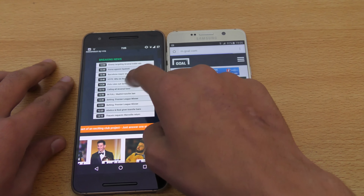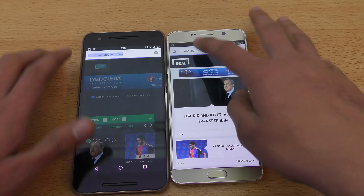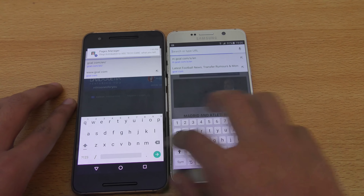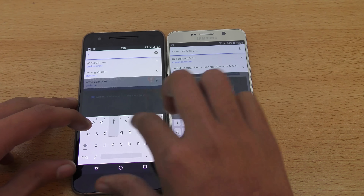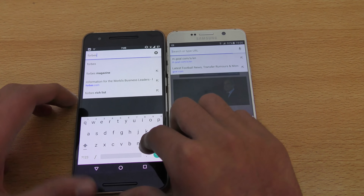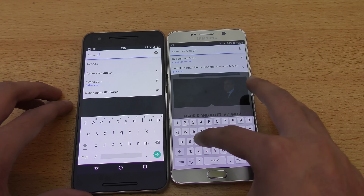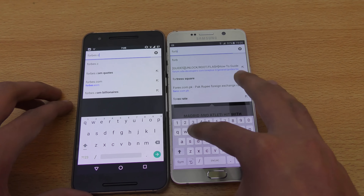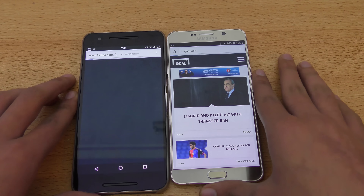Almost very equal, but it seems like the Nexus 6P actually loaded the full desktop version. Let's go ahead and launch another website — forthis.com. Same thing here — forthis.com.